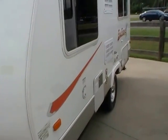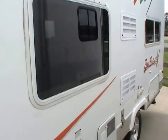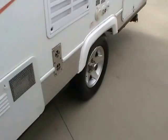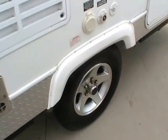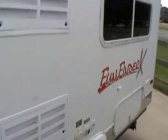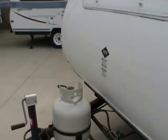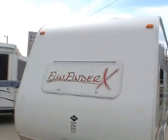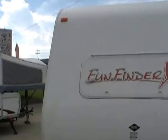Very nice condition, folks. Look at the striping and finish — looks great, nice and bright. DSI water heater. Look at the nice alloy wheels. The tires look great. Diamond shield looks good all the way around. Just a very nice and clean little camper. It's an 07 model with the LP bottle and new deep cycle battery on the front. It's got the large patio awning.